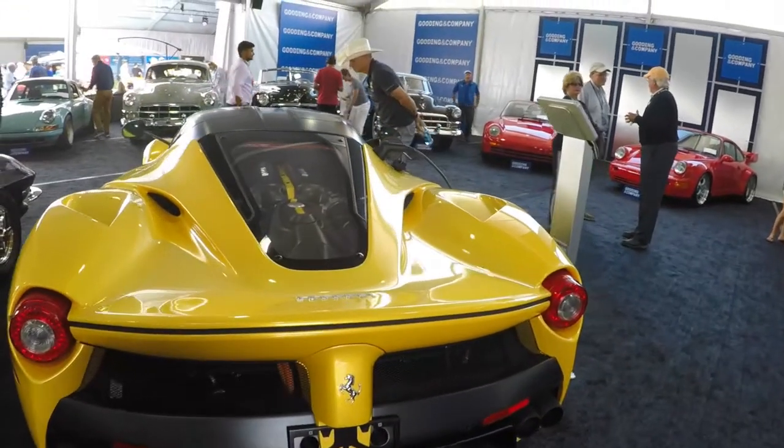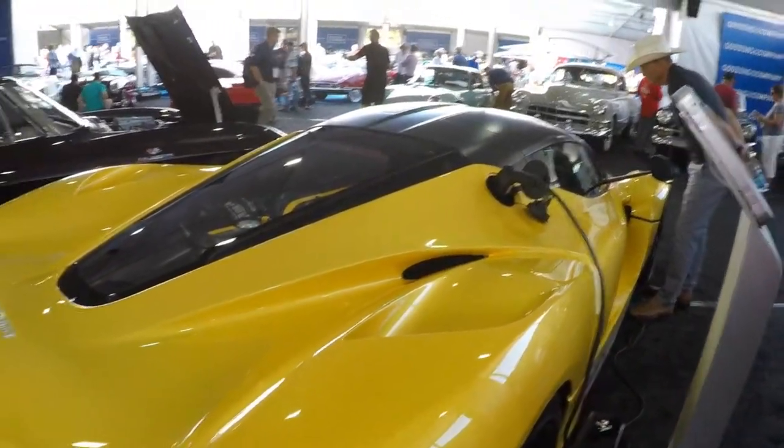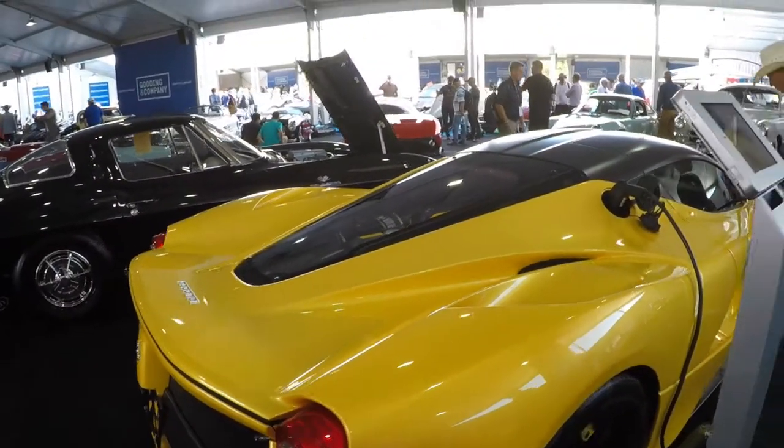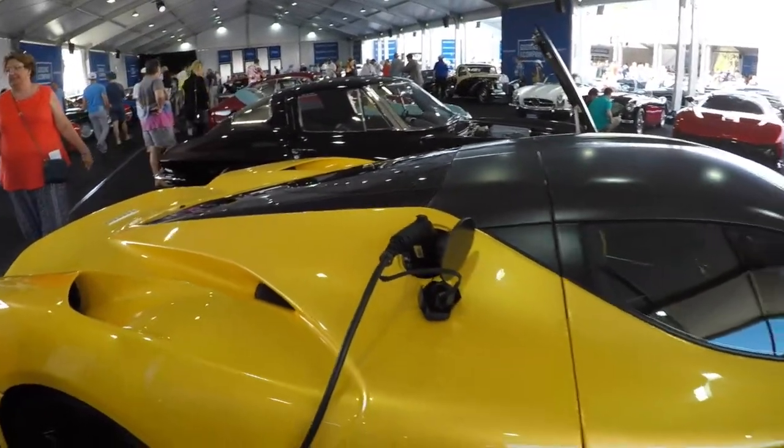Now, here we have a LaFerrari. Very cool to see. I believe this is the triple-layer yellow — very cool color. And obviously, since it's a hybrid, they have it charging right now. Very cool car.